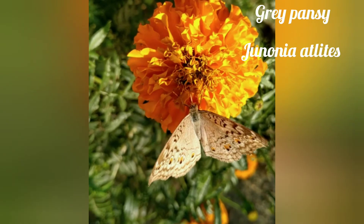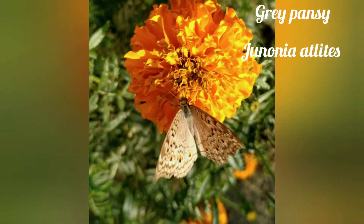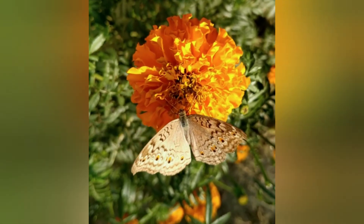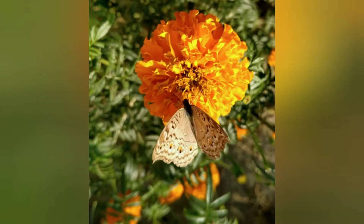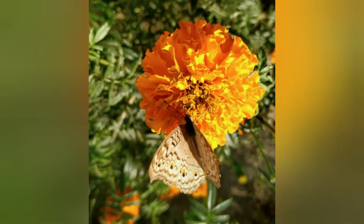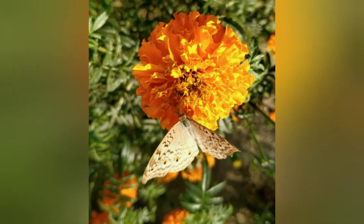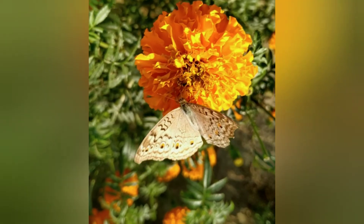Another one is the Gray Pansy, with scientific name Junonia atlites. They are common in heavy rainfall regions. It is a creamy gray-colored butterfly with dark brown lines and rows of black spots near the margin.